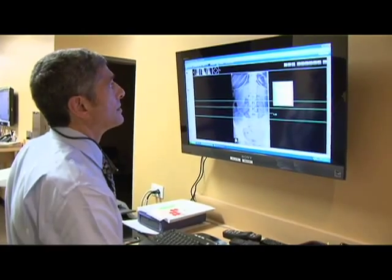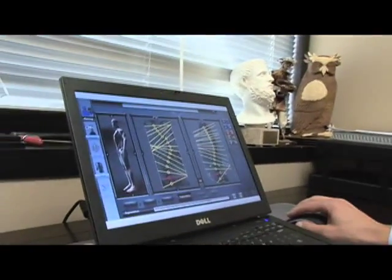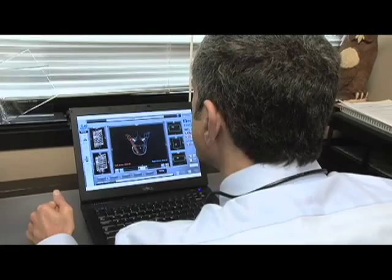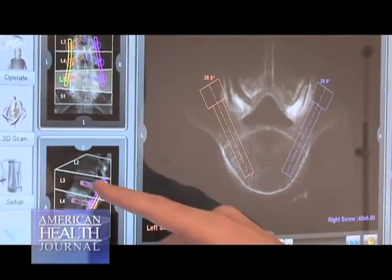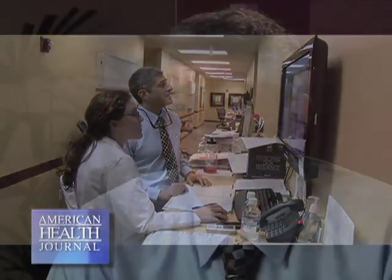We have a preoperative investigation, typically a CT scan. On that CT scan, on a computer terminal — my laptop — I sit there and I plan out the operation step by step. I take into account the anatomy, the number of levels we're operating on, the size of the screws, the length of the rods, the amount of spinal deformity, the areas where there is good bone and where there's bad bone. And I place the screws in the spine on that virtual model on my laptop.